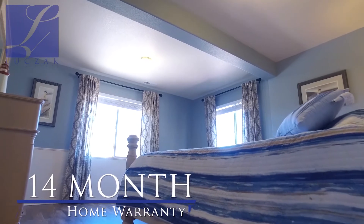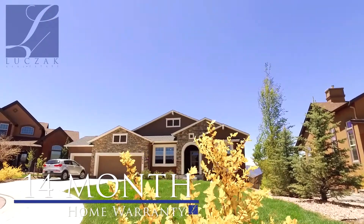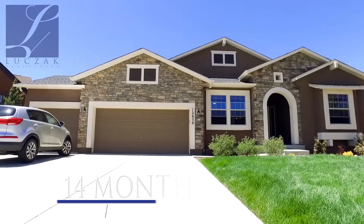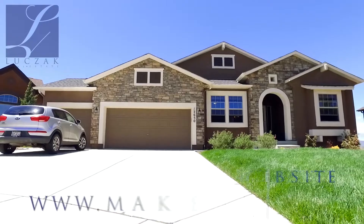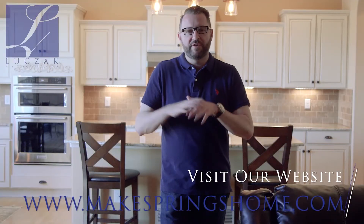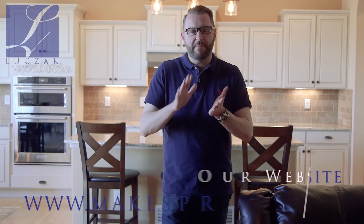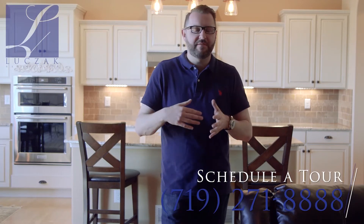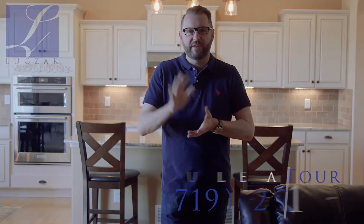Thanks so much for checking out this home. Like all my homes, it comes with a 14-month home warranty transferable to the new buyer upon ownership, so you get peace of mind along with all the great included amenities. For more information please visit my website at www.MakespringsHome.com, or call me directly at 719-271-8888 for a private tour of this gorgeous home.